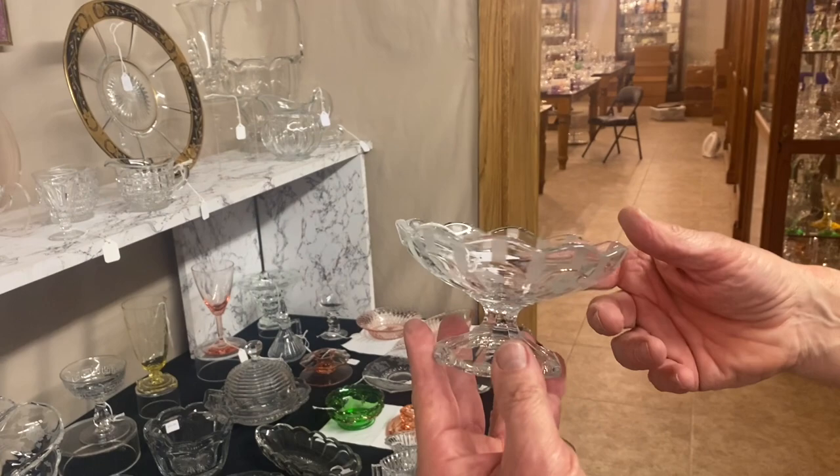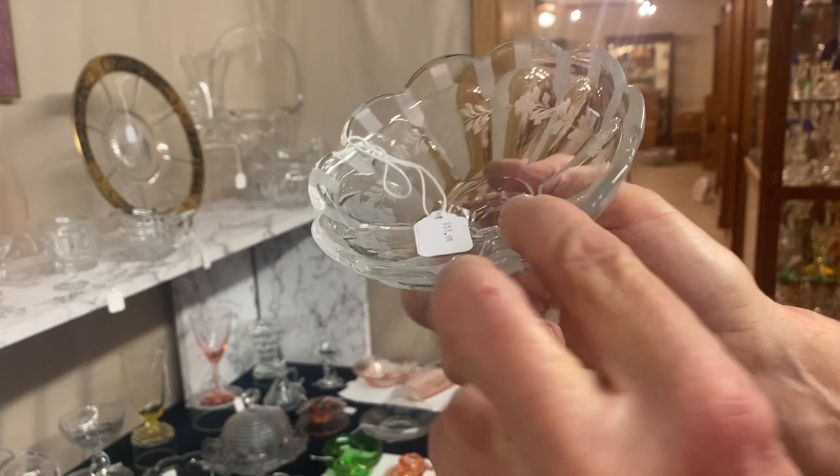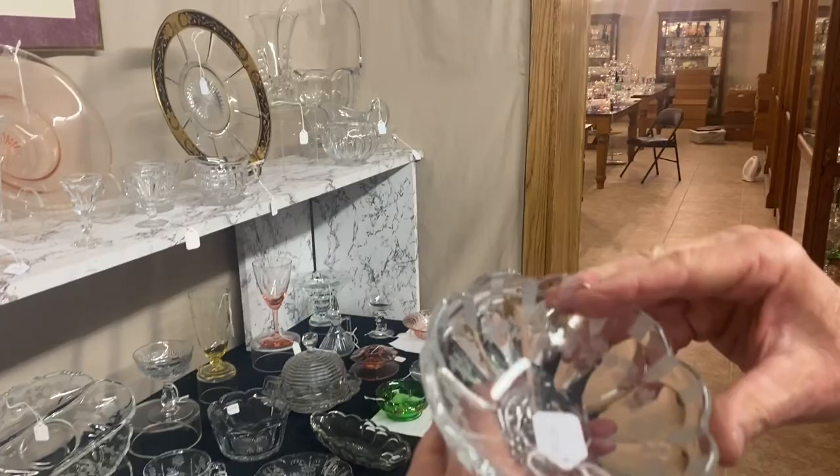Old Williamsburg footed jelly — we had a bunch of these, we're selling them one at a time it seems like. Nice little wheel cutting on that. When they cut that, they left that cutting gray — it really stands out on it. Marked in the center of the bottom. $18.